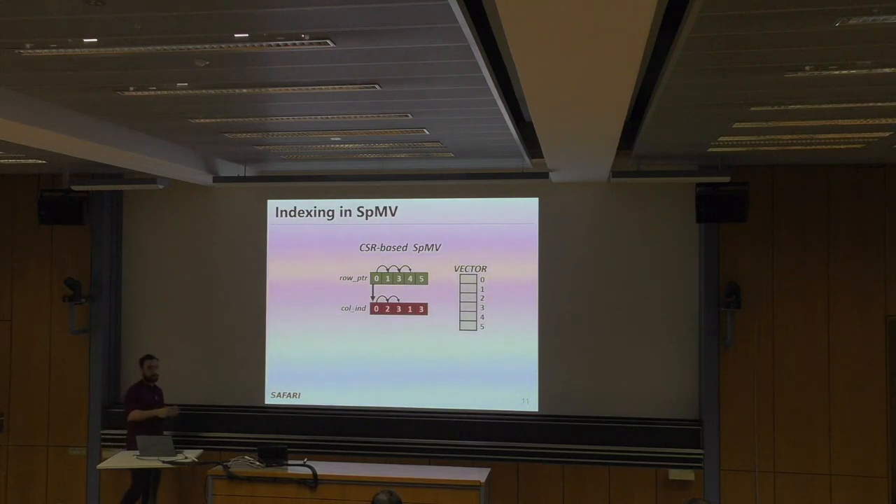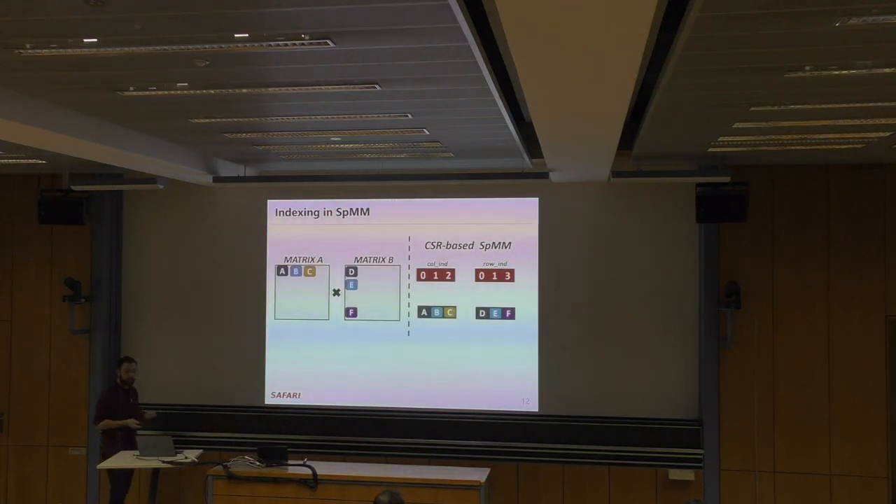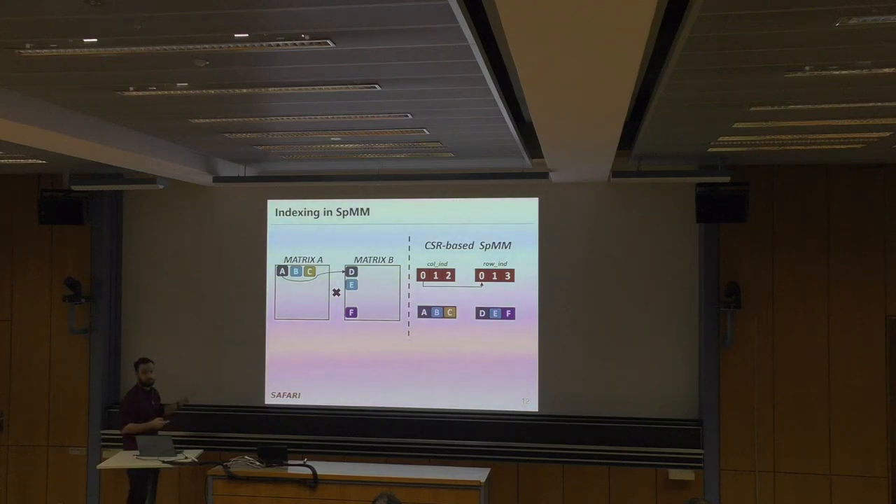Let's dive into an example of SPMV. We need to iterate over all elements of the sparse matrix and multiply with the corresponding element of the dense vector. We need the column index of each non-zero element to access the correct position in the x vector. For SPMM, we have two matrices A and B, and we want to compute their inner product. Elements A and D have matching indices, as do B and E, which we can see from the column and row metadata tables. But C and F do not match, so we skip that multiplication. For every element, we find indices, check if they match, then perform the multiplication.